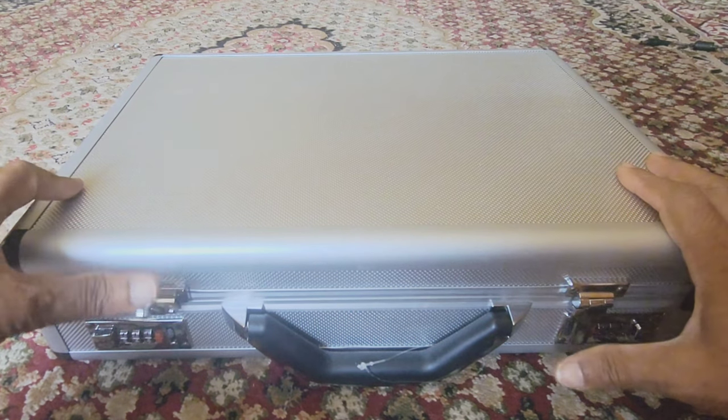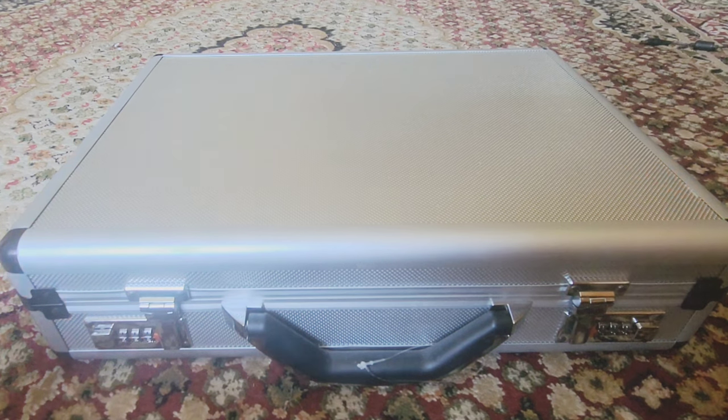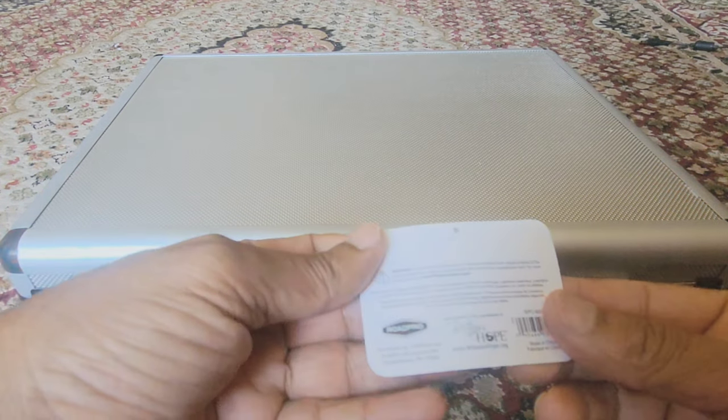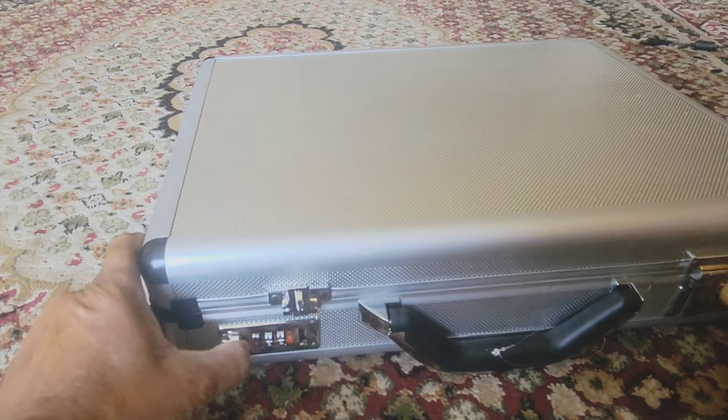These hard case briefcases offer a range of benefits that make them an attractive option for various professions and personal needs, including protection from damage during transport and an additional layer of security, all while maintaining a professional appearance.